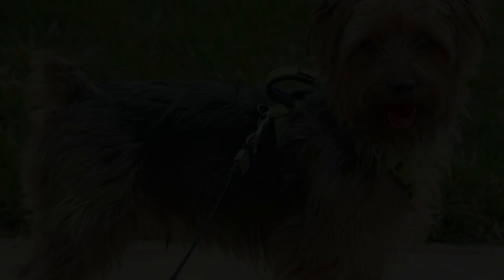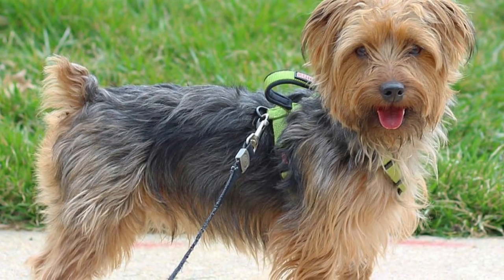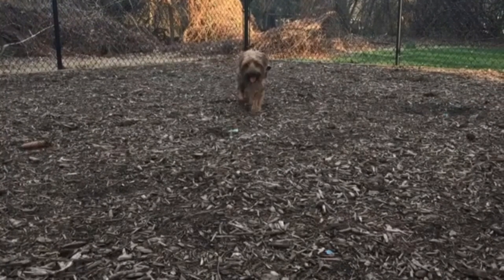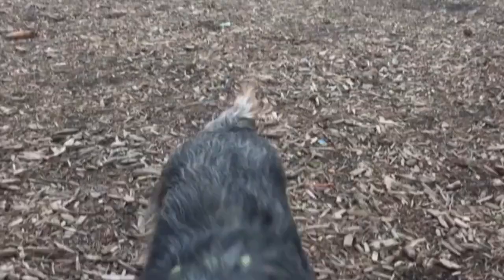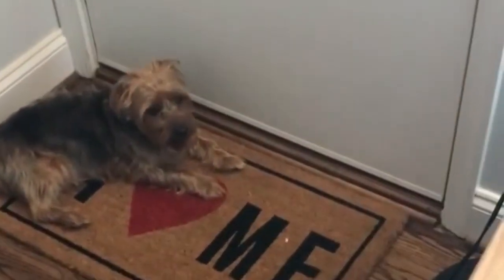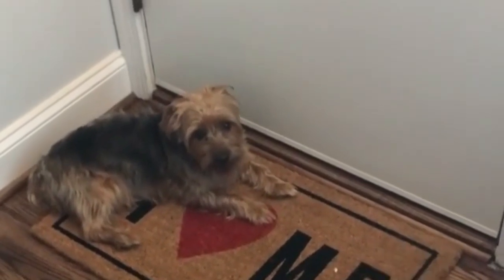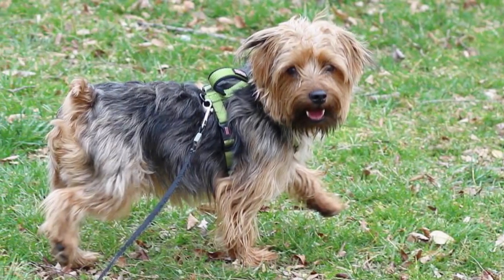Number eight: Silkland Terrier — Westie and Silky Terrier mix. A cross between the Westie and Silky Terrier, the Silkland Terrier is an adorable ball of energy and liveliness that you can't help but cuddle. They love sitting on laps and make wonderful additions to families. Silkland Terriers weigh around 15 to 20 pounds and grow to 9 to 11 inches in height.